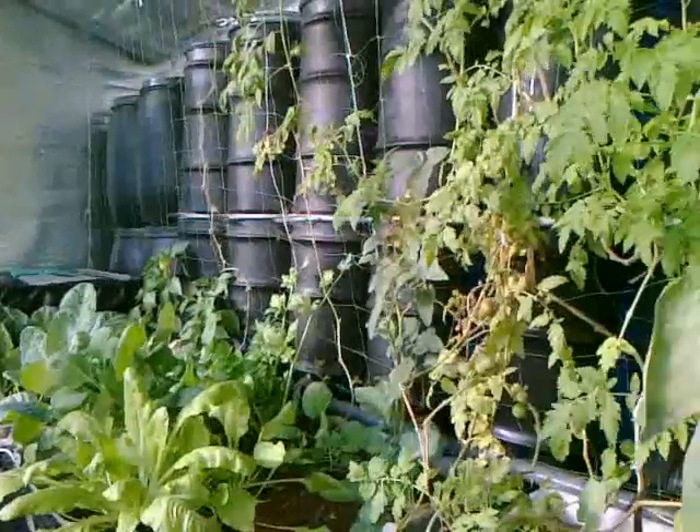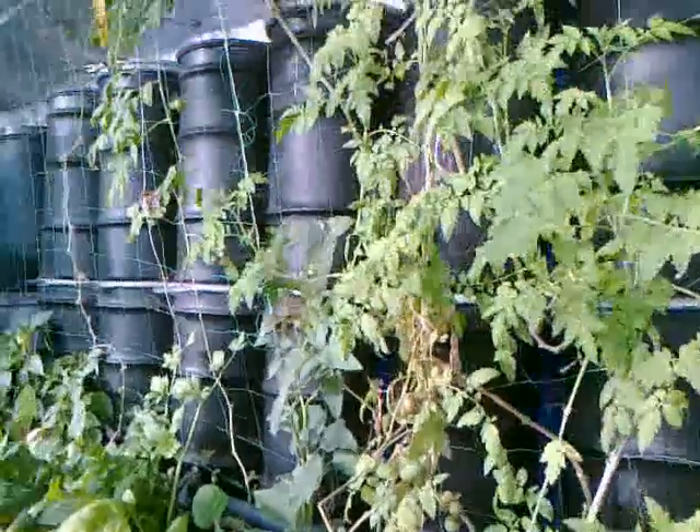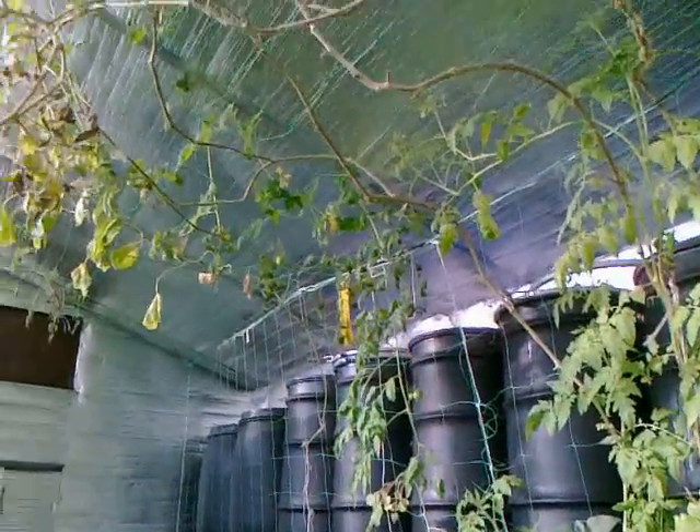Hi Acroponic friends, this is Zaza from Acroponics.hu. Let's look around in my greenhouse. This is November 17th, and today we have a very, very nice autumn — maybe early winter, we can say.